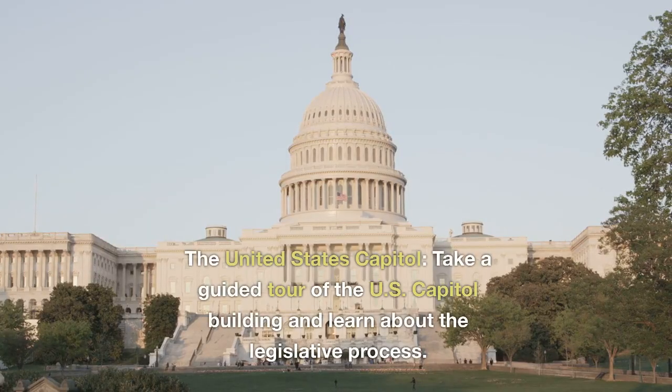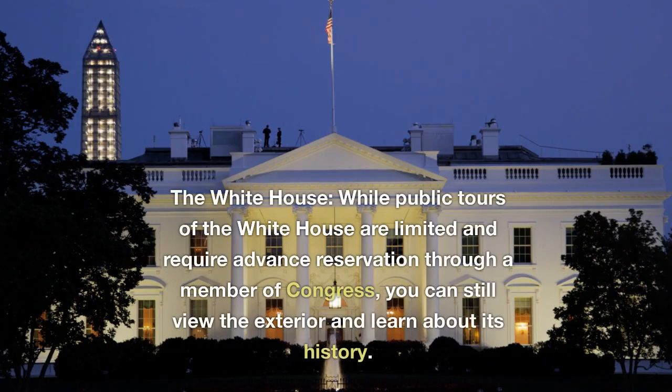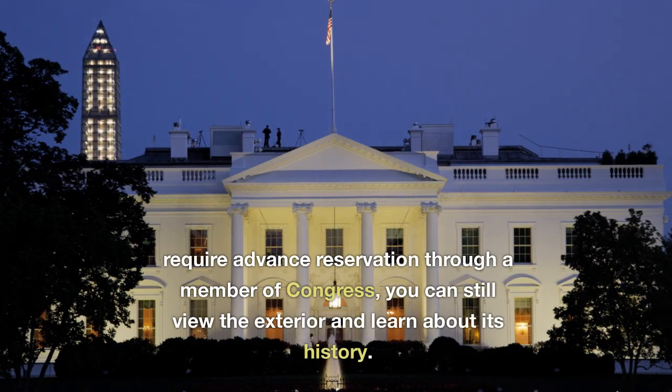The United States Capitol. Take a guided tour of the U.S. Capitol building and learn about the legislative process. The White House. While public tours of the White House are limited and require advance reservation through a member of Congress, you can still view the exterior and learn about its history.